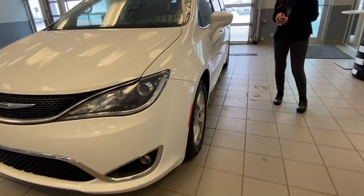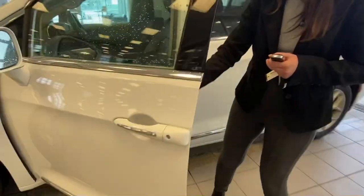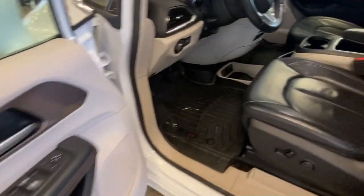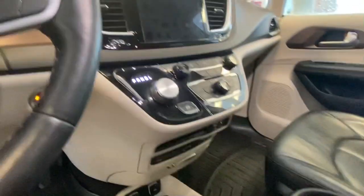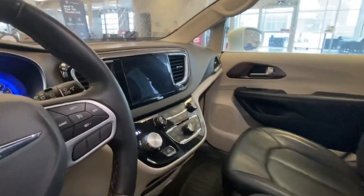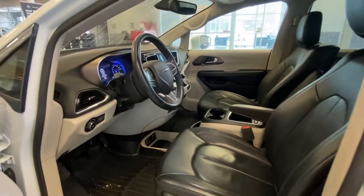If you'll come on the side, this one is one of the higher trim levels, actually, so it's got a lot of great features. In here, full leather interior. This one does have the all-weather mats already installed all throughout the vehicle. You do have heated seats, heated steering wheel, backup camera, your regular AM FM radio, Bluetooth, and so much more.